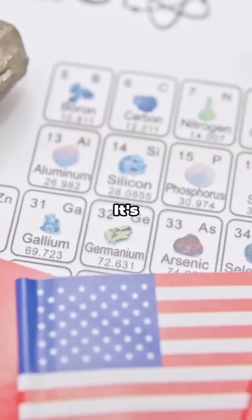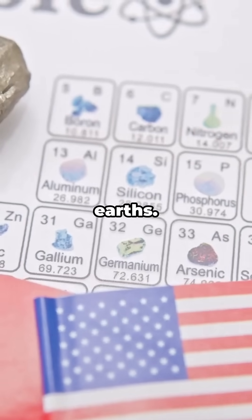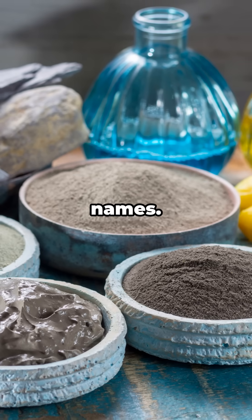Ever heard of thulium? If not, you're about to win a future trivia night. It's one of the rarest rare earths, found in monazite sands — minerals with sci-fi names.